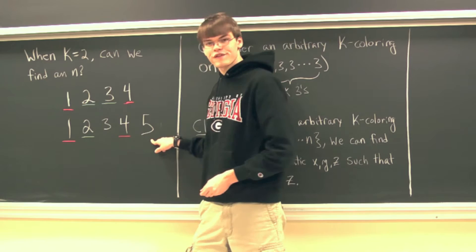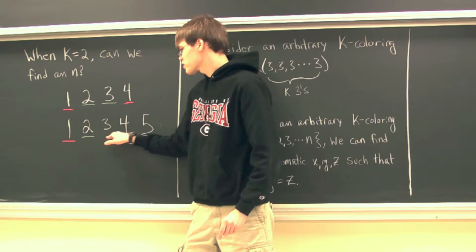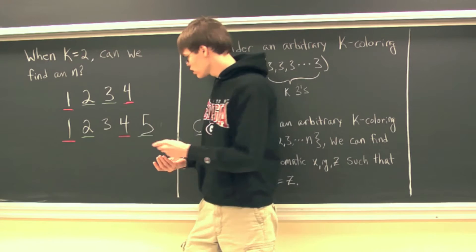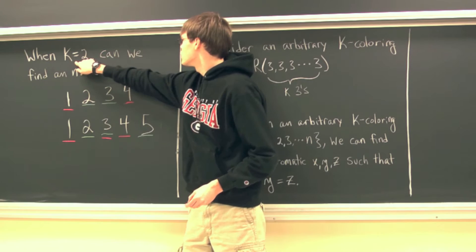Now, 1 plus 4 is 5, and 1 and 4 are both red, so 5 is going to need to be colored blue. And now all that remains is 3. Now 3 can't be red because 1 plus 3 is 4, and that would be monochromatic. But at the same time, 3 can't be blue because 2 plus 3 is 5, and then we'd have those monochromatic. But 3 does need to be assigned one of the two colors.